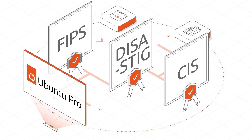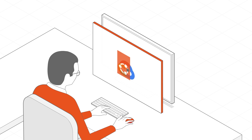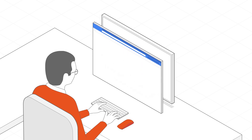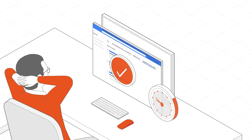Setting up Ubuntu Pro on Google Cloud is straightforward. Easily launch Ubuntu Pro instances from the Google Cloud console and marketplace, and with a few clicks you're ready to go, minimizing downtime and workflow disruption.